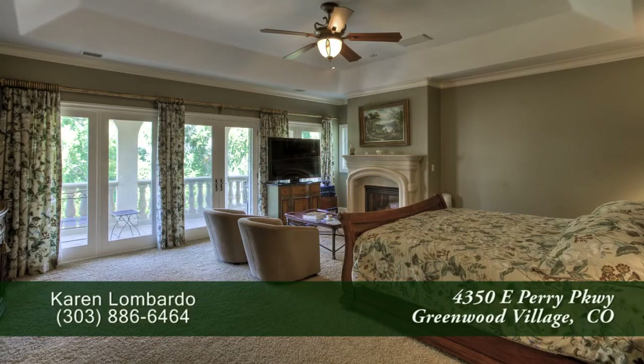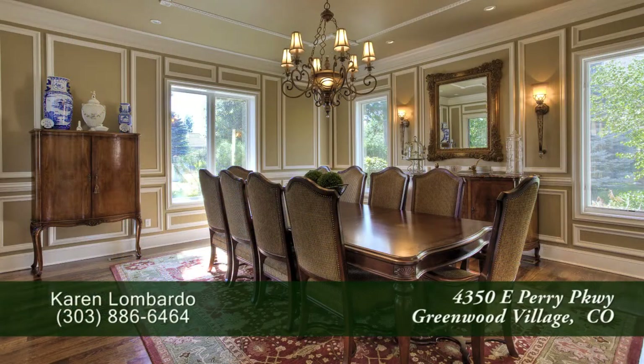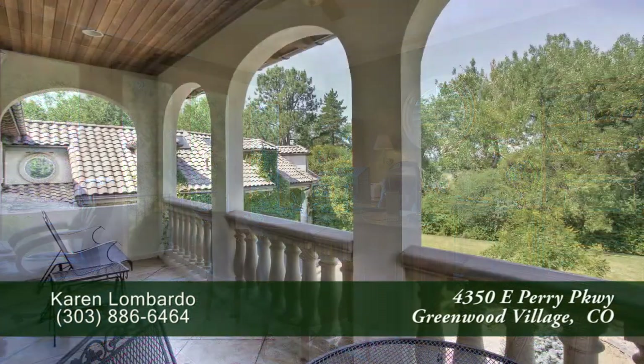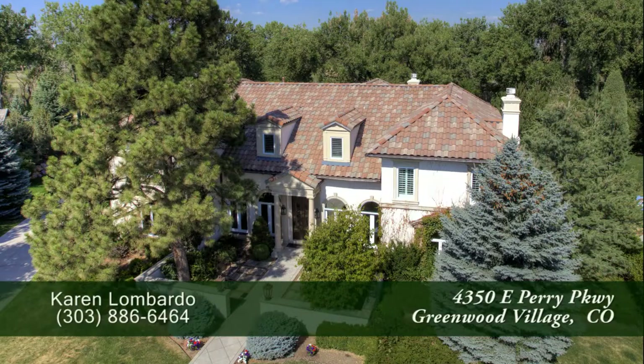This is a magnificent home in one of Denver's most prestigious communities in the Cherry Creek School District. There's a community pool and tennis courts with social happenings throughout the year. You'll want to visit it in person to see all that it has to offer. Please call for a private showing — you'll be glad you did.